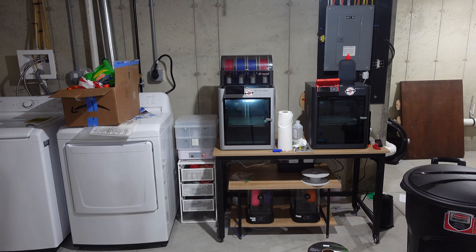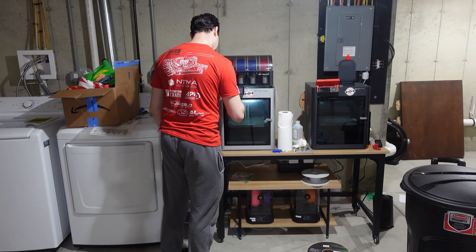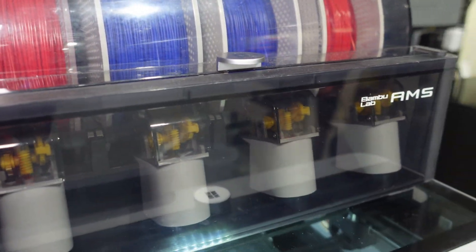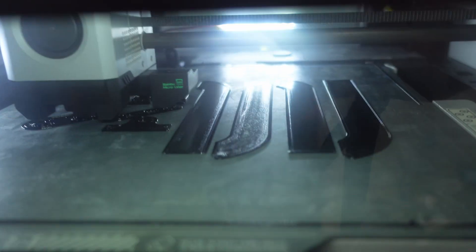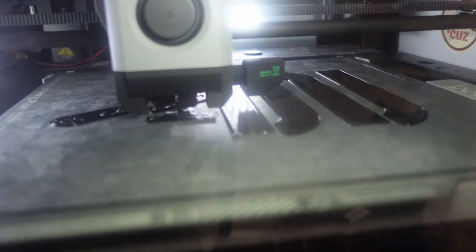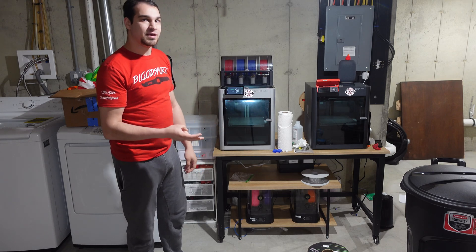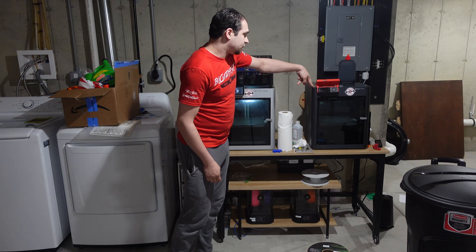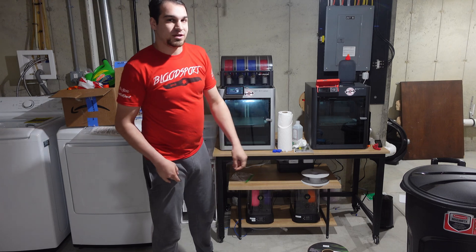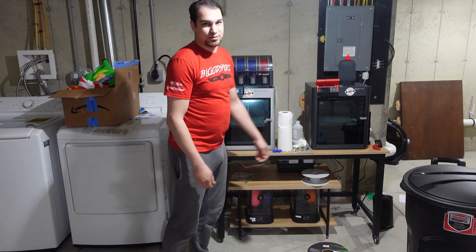I've got the two 3D printers over here — a Bambu Lab P1S and X1 Carbon. The X1 Carbon has been an absolute stalwart machine. It's got 1,861 print hours on it and I got it around January of last year, so it's been a true workhorse. I had planned to make a full review video on it — maybe I'll do that in the next few weeks. The P1S is relatively new. I used to have a Prusa Mk3S and an Artillery Sidewinder X2. The P1S replaced the Prusa and the X1 Carbon replaced the Sidewinder. Even though the Sidewinder had a 300x300x400mm build volume, I found I basically never actually needed that, except for a couple of times when I printed Bloodsport parts.